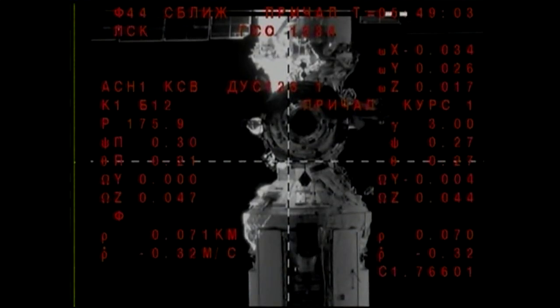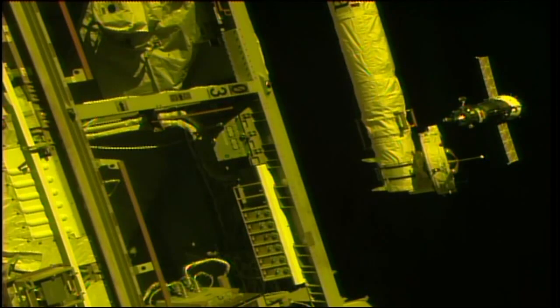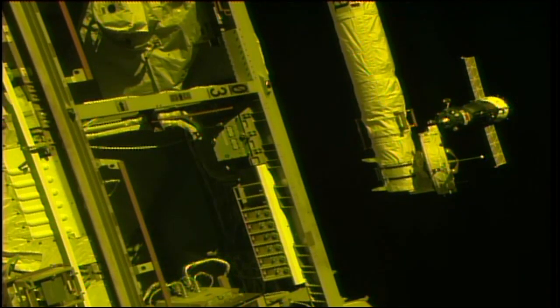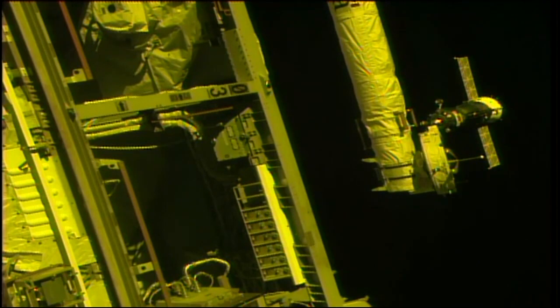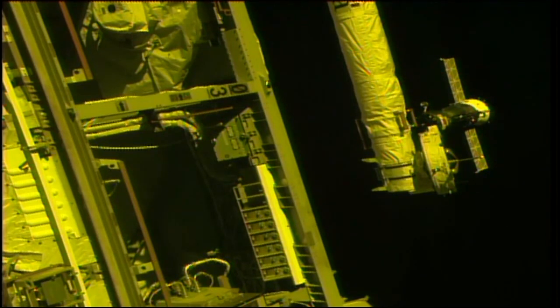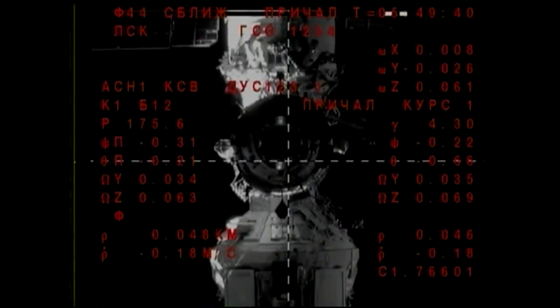Should be starting station-keeping in about a minute or so. We are receiving the image right now. Moscow, 67 meters is the range, the rate is 0.1717, and the value S is nominal. Copy. 50 meters is the range; the diameter of the docking port is one and a half squares, and the rate is 0.18.